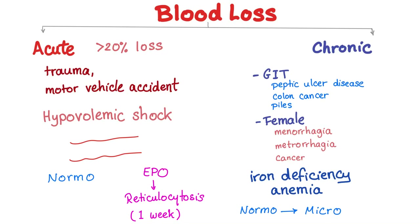Acute blood loss can be variable, but it has to be more than 20% of blood volume lost to have severe symptoms. The severe symptom is hypovolemic shock rather than anemia. The main causes are trauma or a motor vehicle accident.